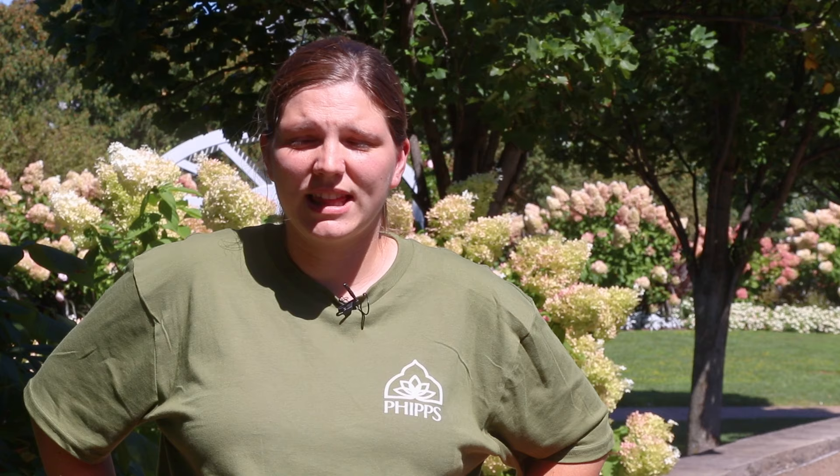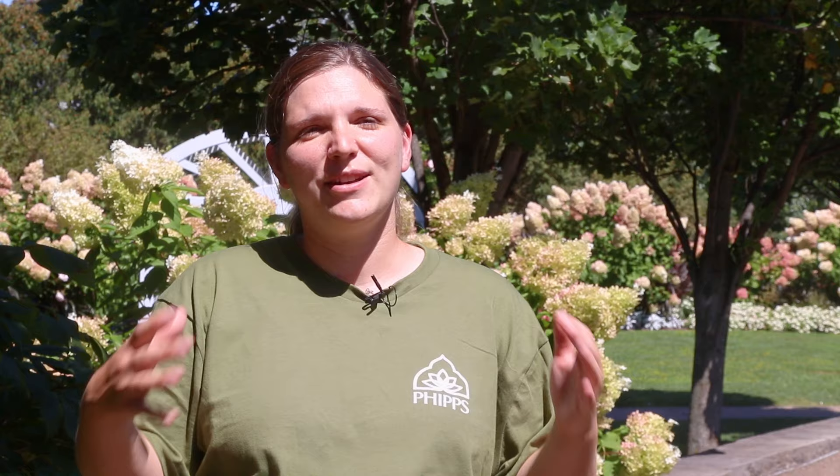When it was first introduced, we weren't really sure how it was going to affect the plants here. They feed on a very large host range, over a hundred species of plants, so it was a question of how many plants were going to be affected and possibly die from this insect. What made it worrisome was just that we had never had it in this environment before, and they do tend to swarm when they feed.